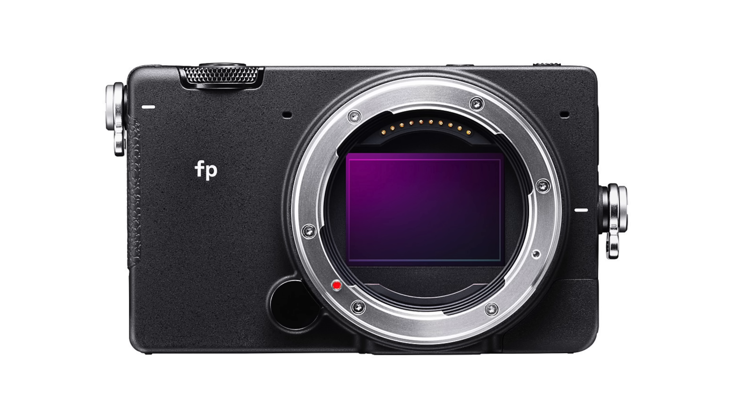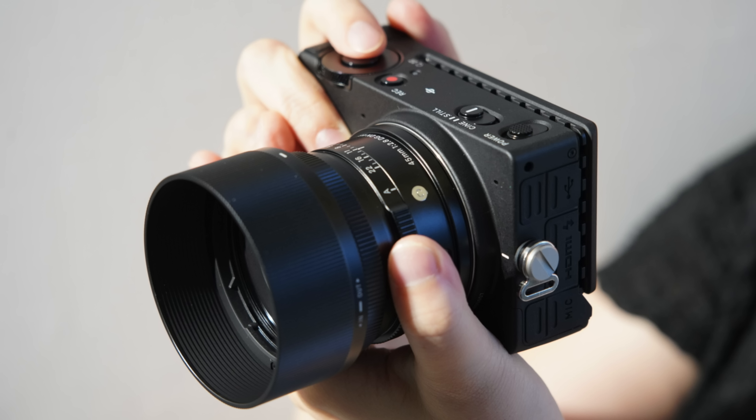We've already seen manufacturers moving in this direction. Some high-end Olympus cameras can shoot flash with electronic shutter, albeit not at nearly such a fast shutter speed. And then we've seen the Sigma FP, which is a full-frame sensor camera that relies entirely on electronic shutter, which allows the camera itself to be much, much smaller because it just doesn't have to have that mechanism in there.